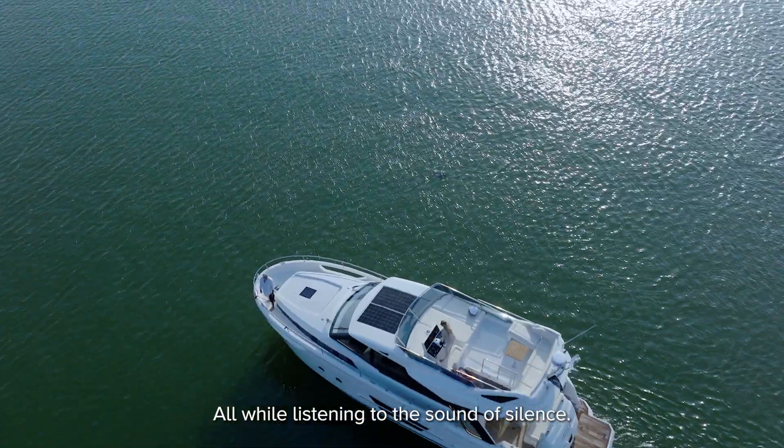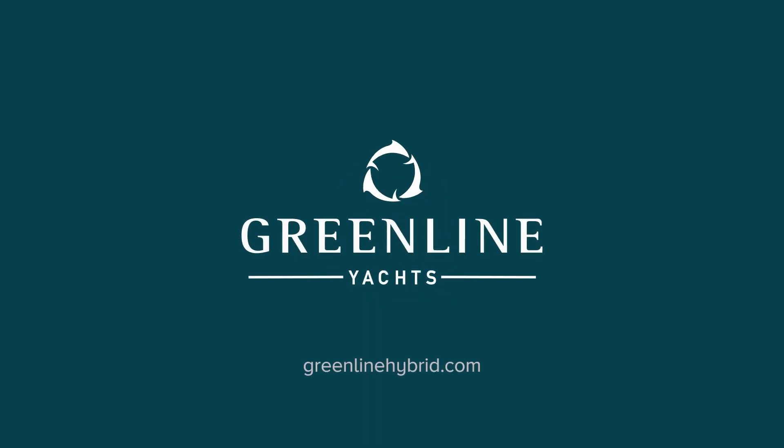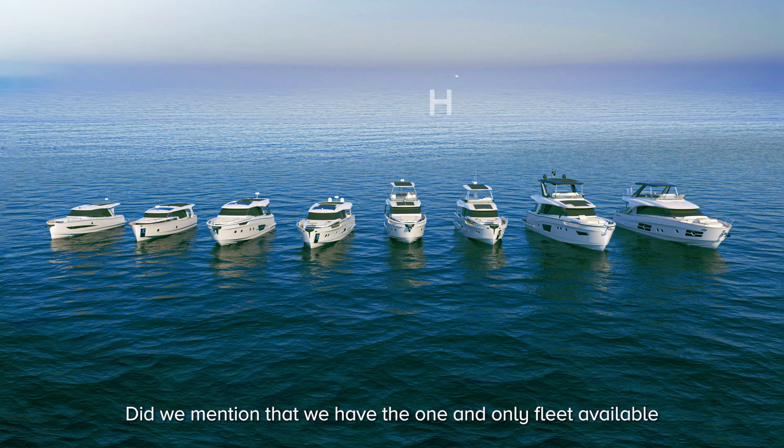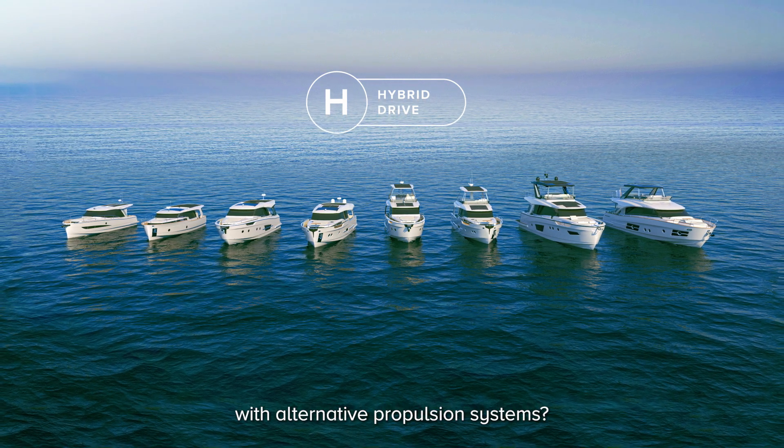All while listening to the sound of silence. Discover Greenline Yachts H-Drive technology. Did we mention that we have the one and only fleet available with alternative propulsion systems?